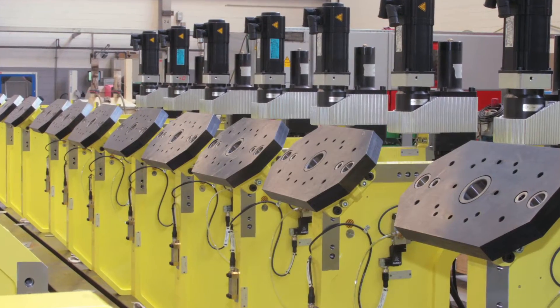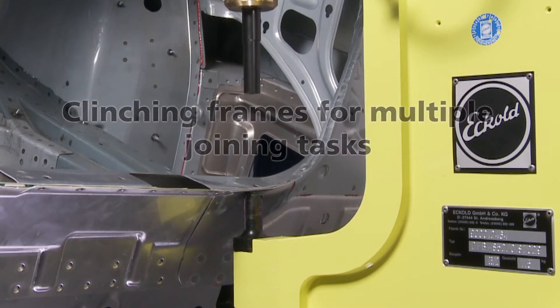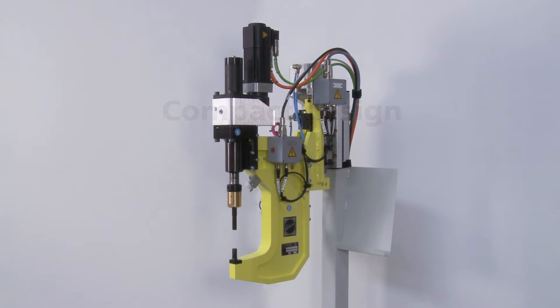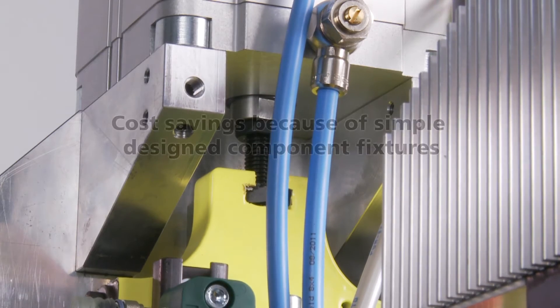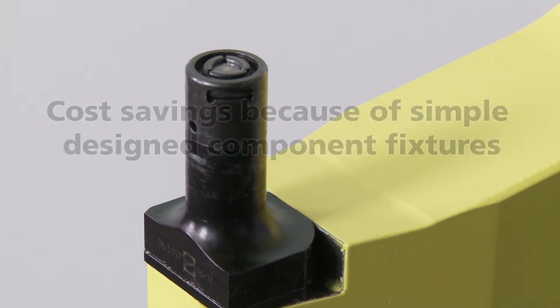Depending on the model, a single clinching frame can be used for several different joining tasks. This approach has resulted in a number of USPs such as compact design, lightweight build, and optimized center of gravity. As a result, operators can save money when designing their components and machining devices.